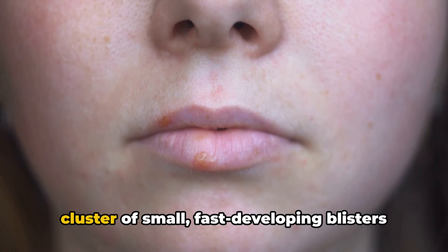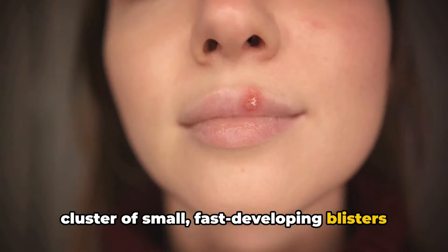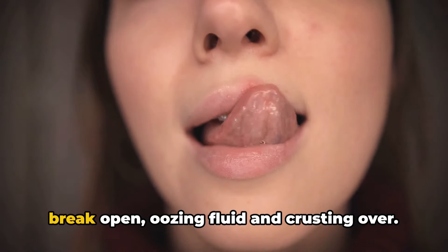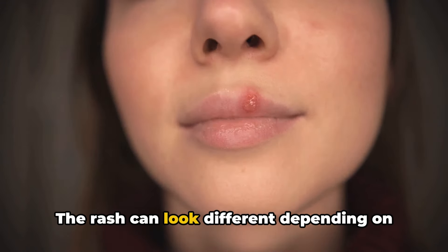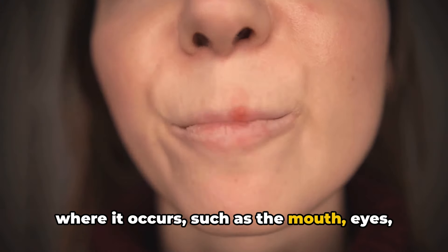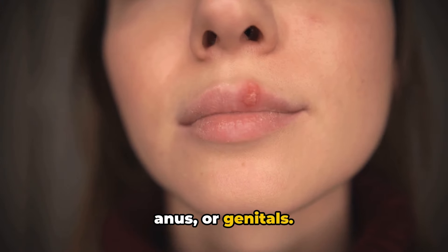Herpes sores typically look like a cluster of small, fast-developing blisters that can join together and eventually break open, oozing fluid and crusting over. The rash can look different depending on where it occurs, such as the mouth, eyes, anus, or genitals.